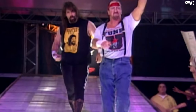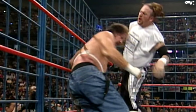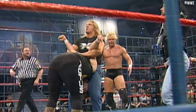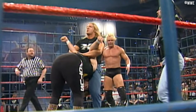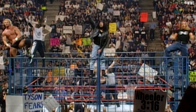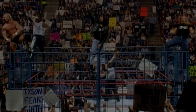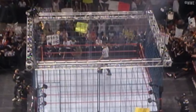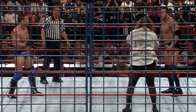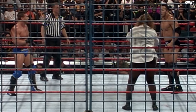The next cage match on TV again featured Mick Foley, this time teaming with Chainsaw Charlie in a losing effort against the New Age Outlaws on WWF Raw — the March 30th 1998 episode, the same night Triple H reformed DX with X-Pac and the Outlaws. The next televised cage match was also a great showdown: The Rock defeating Ken Shamrock and Mankind in the first triple-threat cage match to make it to WWF TV screens.